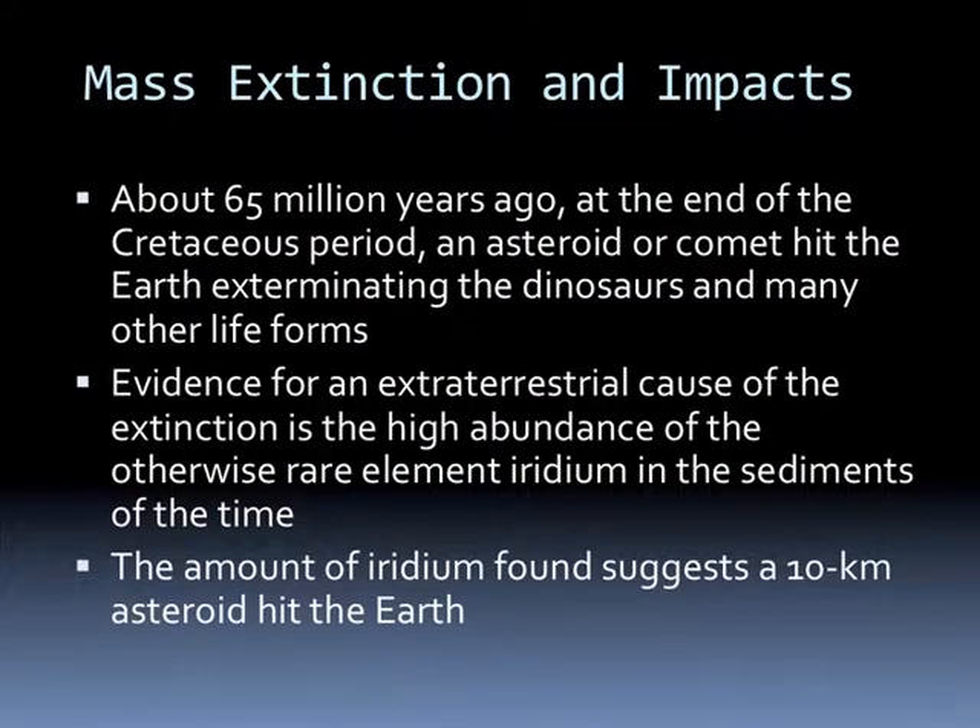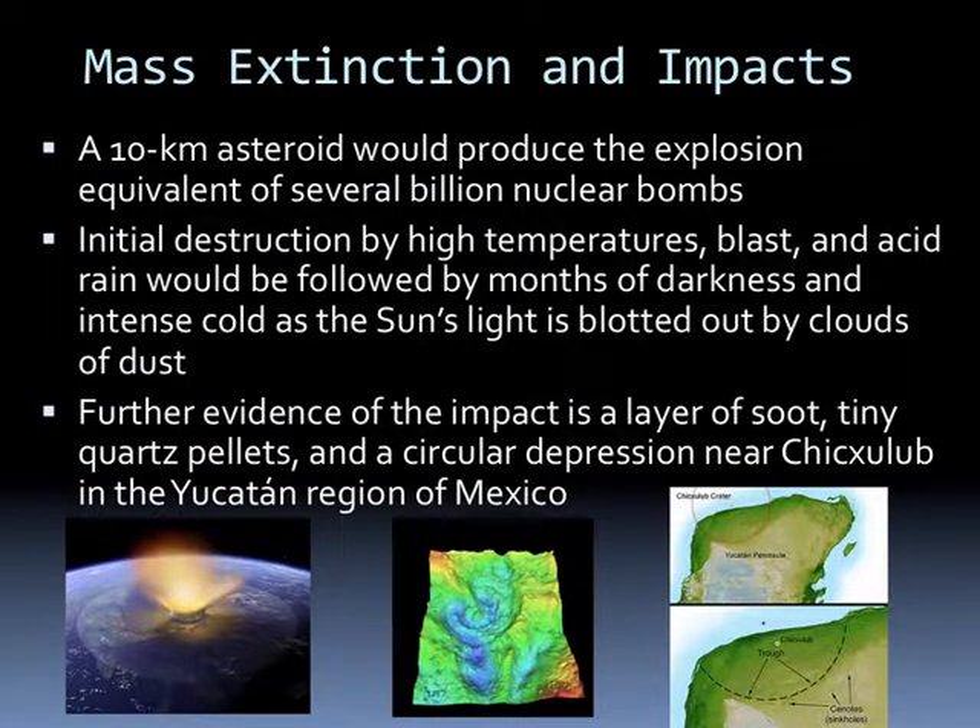About 65 million years ago, at the end of the Cretaceous period, an asteroid or comet hit the Earth exterminating the dinosaurs and many other life forms. Evidence for an extraterrestrial cause of the extinction is the high abundance of a rare element, iridium, in sediments all around the world at about the same time. The amount of iridium suggests about a 10-kilometer-wide asteroid that hit the Earth. A 10-kilometer asteroid produced the explosion equivalent of several billion nuclear bombs. Initial destruction by high temperatures, the blast, and acid rain would have been followed by months of darkness and intense cold as the Sun's light was completely blotted out by clouds and dust. Further evidence of the impact is a layer of soot, tiny quartz pellets, and a circular depression in the Yucatan region of Mexico.